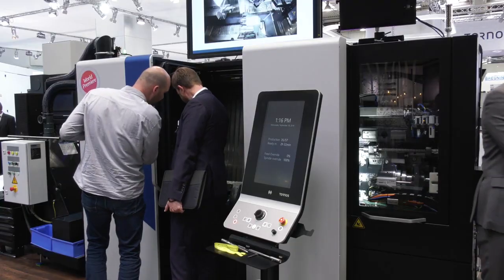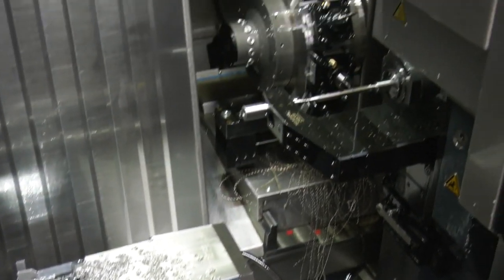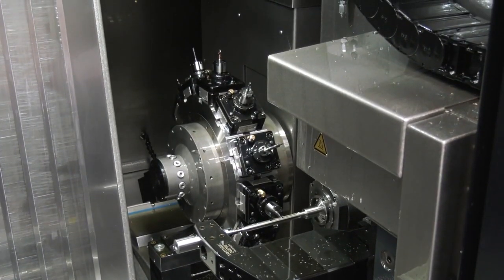Hendrik, great presentation you're doing to an audience. What are you demonstrating, what are you telling them? Well, we're presenting a new machine. We call it a new era of bar turning because it's actually a combination of a bar turning machine and a bar type machining center. So it offers a wide range of operations and we're actually showing them live on a real workpiece.